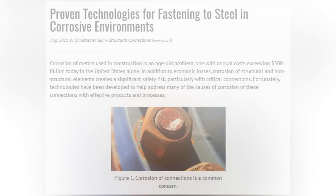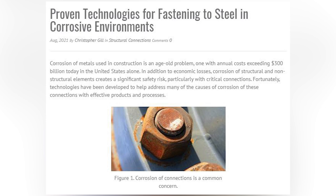We wanted to talk to you about one of the articles that you wrote in Structure Magazine called 'Fastening to Steel in Corrosive Environments,' which talks about technologies that have been developed to address the many causes of corrosion of metals used in construction. What are some of the factors that need to be considered when choosing a fastener in corrosive environments?